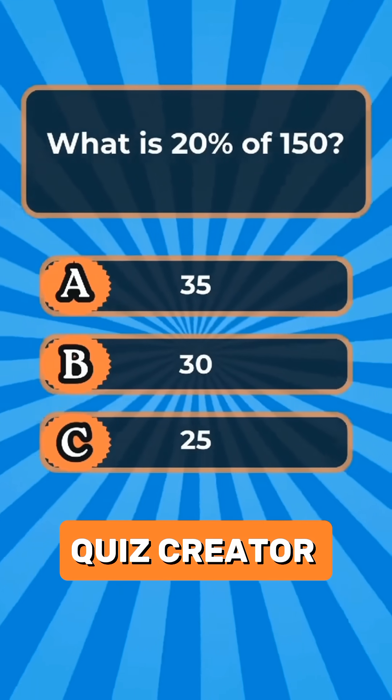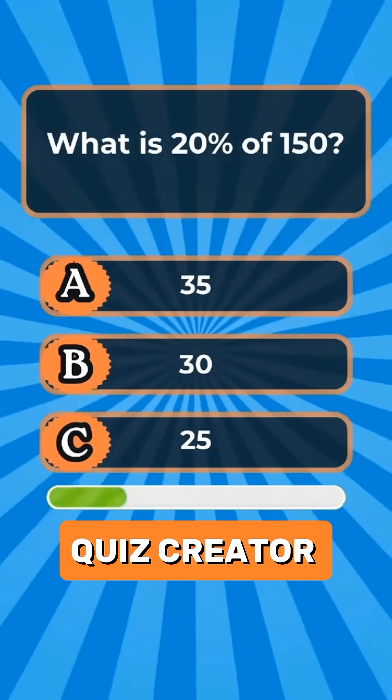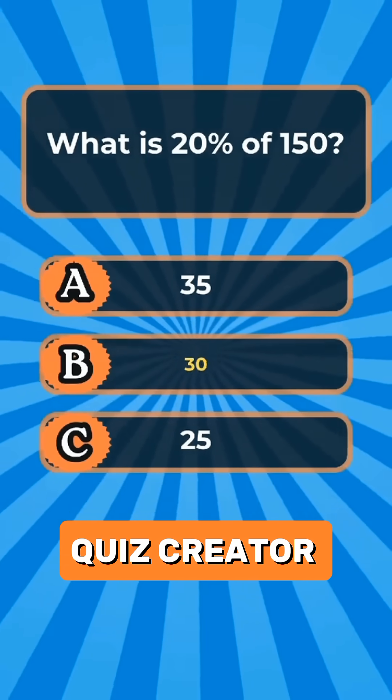Question 1. What is 20% of 150? Answer B: 30.